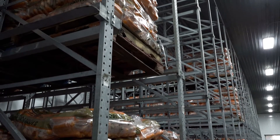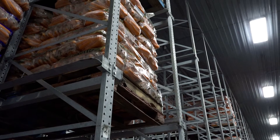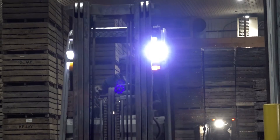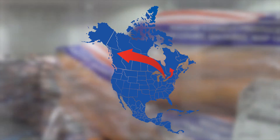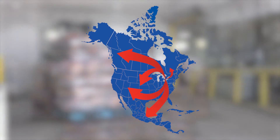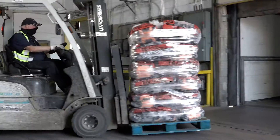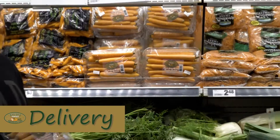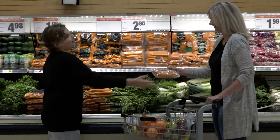Our recently expanded line doubles our capacity of cello carrots over last year. Our carrots have been shipped all over Canada, the United States, Mexico and even the Caribbean. Our carrots are then delivered to grocery stores, markets, wholesalers and more.